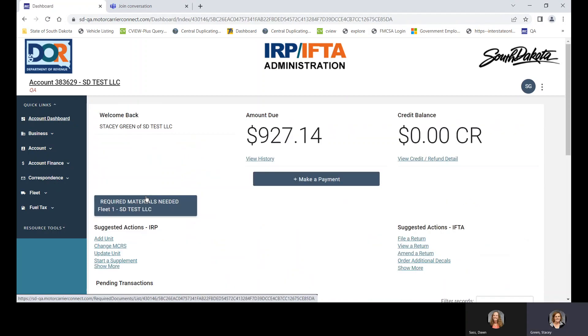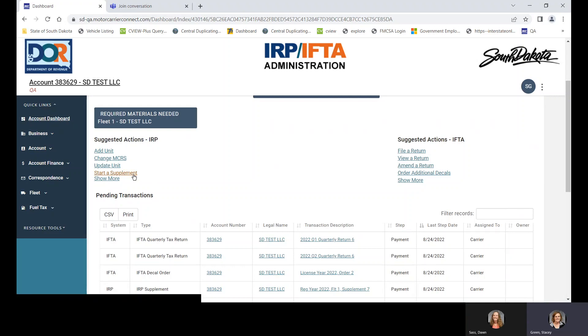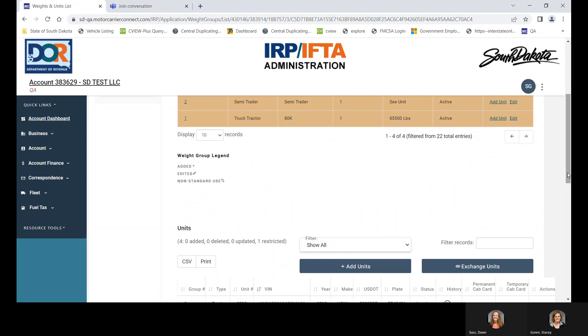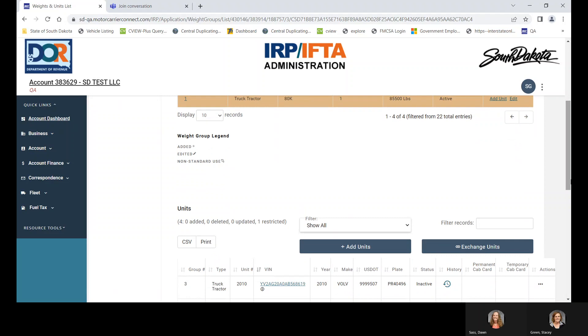We're going to go to the account dashboard and start a supplement. For a larger account with many units, this system has a filter records feature. You can filter — say you're looking for unit 8550 — and it brings it right up. So if there were 100 units on the account, you wouldn't have to flip through pages anymore. You click on the VIN and you can make your change.